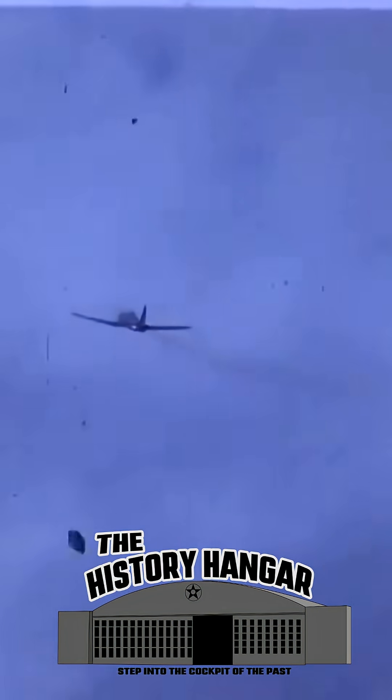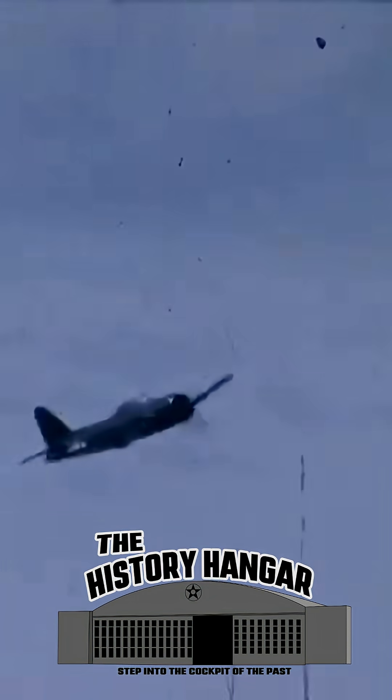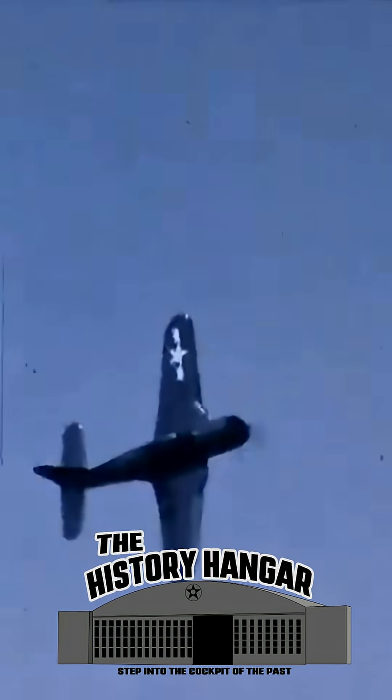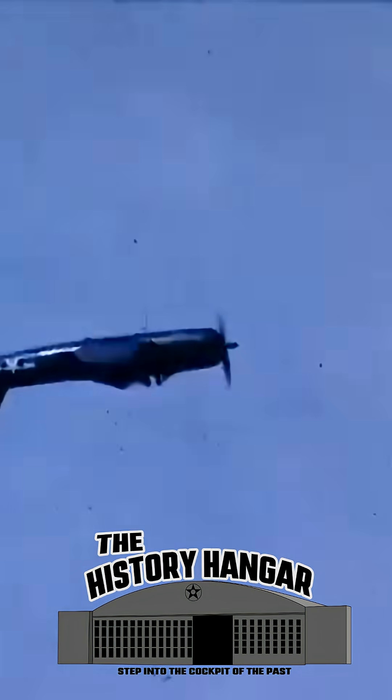At first glance, the Fireball looks almost ordinary, but beneath its skin is an idea born from uncertainty at the dawn of the jet age. In the final years of World War II, jet engines promised speed, but they were unreliable, slow to respond, and poorly suited for aircraft carriers. The Navy needed a bridge between the old world and the new.